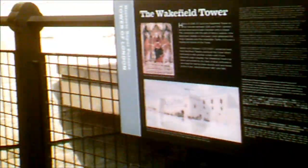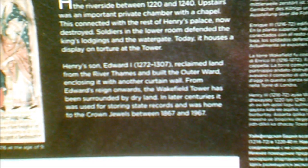Wakefield Tower — I've been down in there. They used to keep wild animals apparently. Henry III built the Wakefield Tower on the Riverside between 1220 and 1240. Upstairs was an important private chamber with a chapel, connected with the rest of Henry's palace, now destroyed. Soldiers in the lower room defended the King's lodgings and the Watergate. Today it has a display on torture at the Tower.